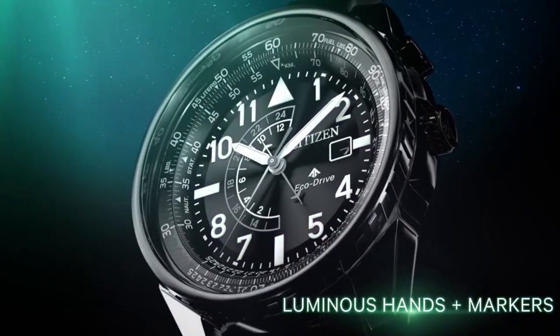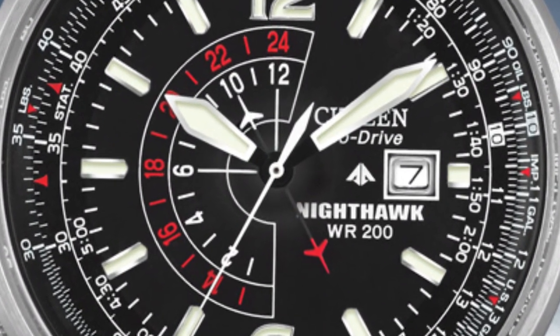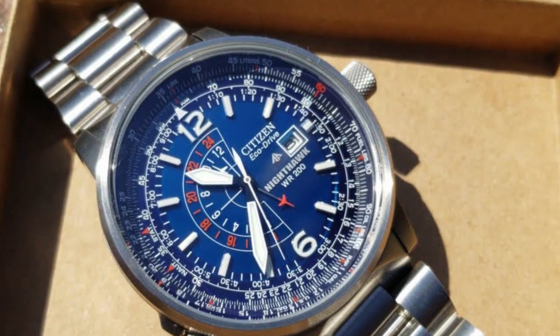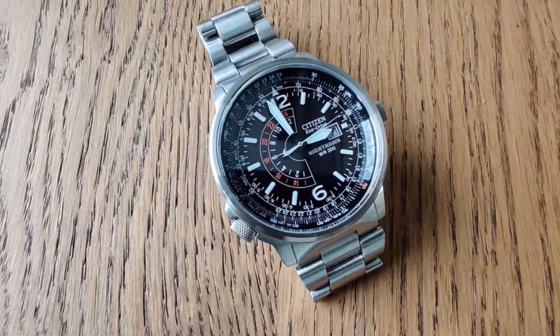It's water-resistant up to 200 meters, making it suitable for swimming, snorkeling, and diving. The Nighthawk BJ7052E is powered by Citizen's EcoDrive technology, which means it's powered by light and never needs a battery replacement. The solar panel on the watch face converts any available light into energy stored in a rechargeable battery.